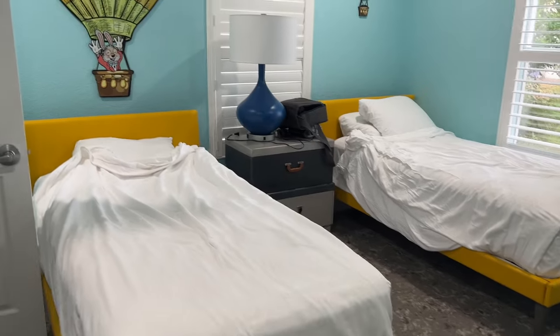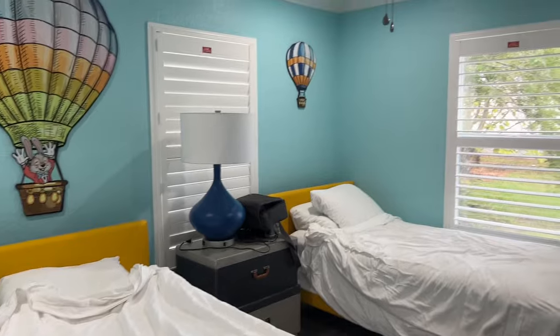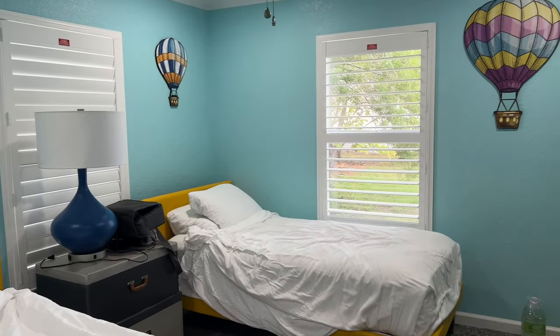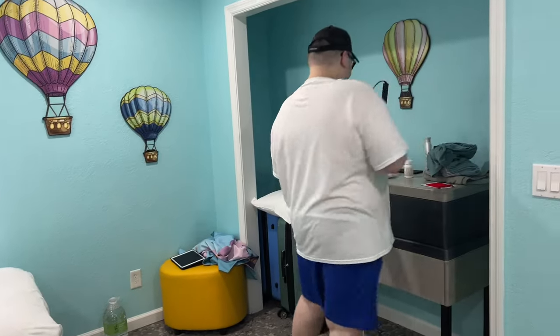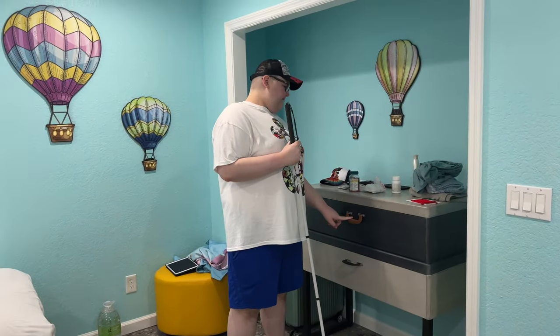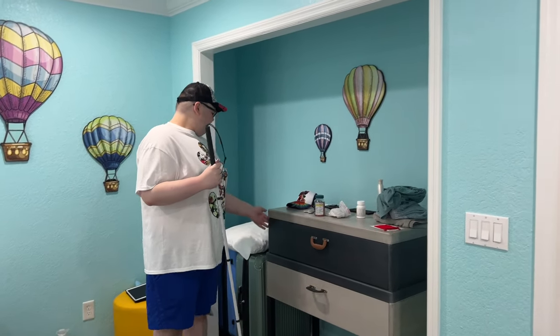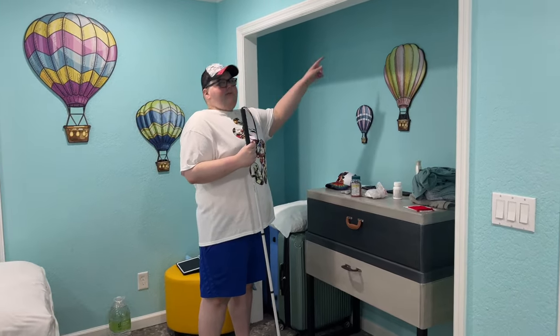Me and Caleb slept in the kids' room with the two twin beds. Over here there are little dressers and shelves that look like suitcases — really cute and cool. I do wish it had a rack so you could hang clothes up though.